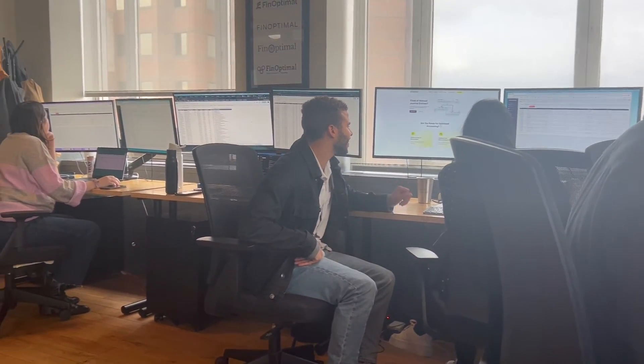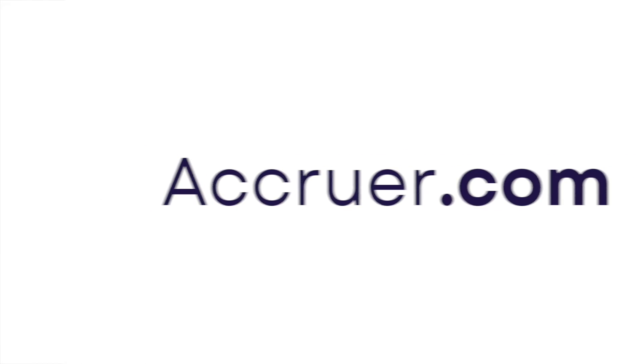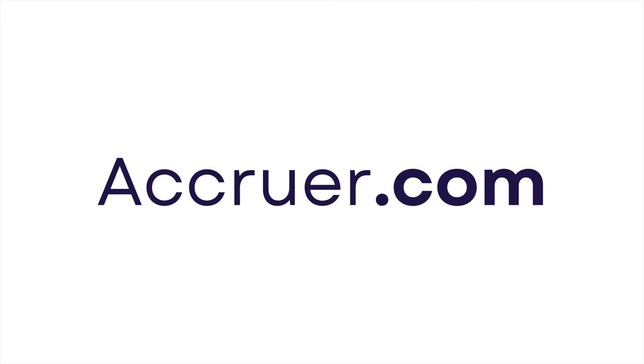Finoptimal uses the Accruer for all of our own clients, and if we don't use it, we don't sell it. Don't believe it? Schedule a demo today to see the magic for yourself.